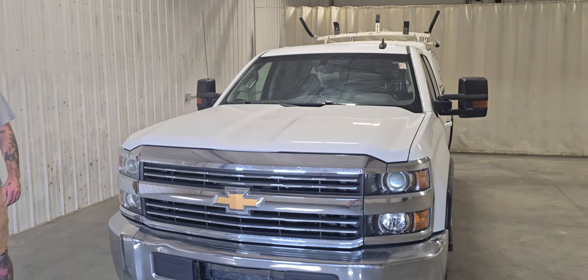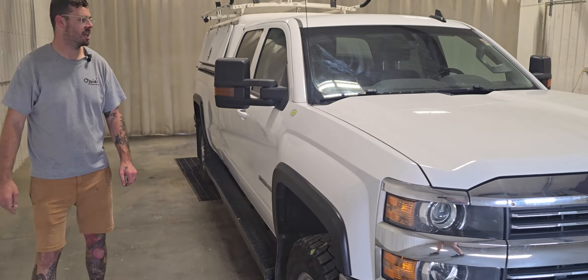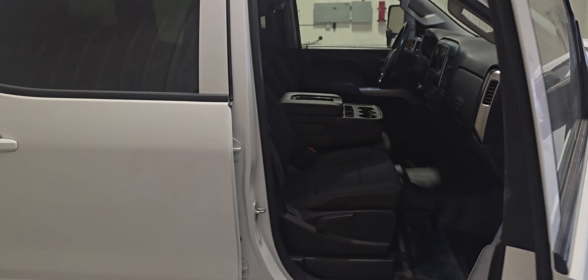Hi guys, it's Jaden from Saskatoon Truck Center. This is stock number 4886P. It is a 2016 Chevy three-quarter ton crew cab long box with 228,000 kilometers.